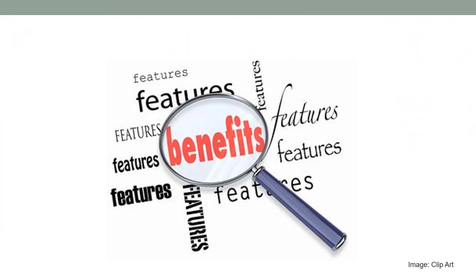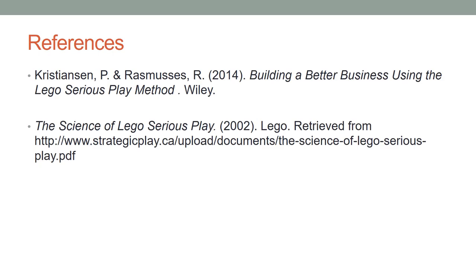Benefits of LEGO Serious Play can be summarized as follows: It helps to imagine alternate solutions. It is an iterative tool. It allows to construct, deconstruct and reconstruct. It creates commitment and alignment. It is serious play. The use of metaphors generates new ways of understanding things. It is thinking by doing. It stimulates strategic imagination. You can refer to these sources for further information.